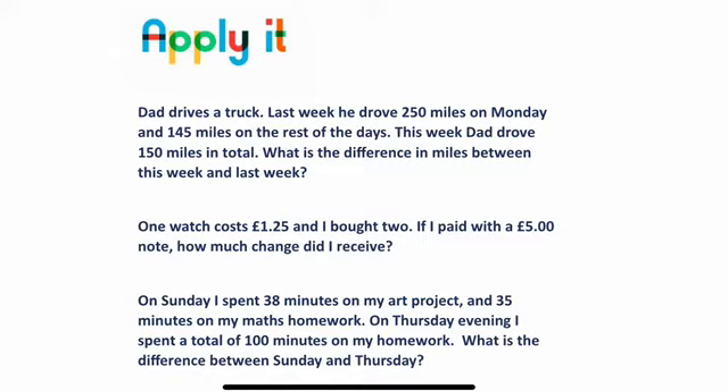This week he drove 150, which is less, so I need to find the difference between last week and this week. So whatever that total is — 250 plus 145 — I would then subtract 150 to find the difference. Have a go at that and have a go at the rest of the questions on the board. I've got more for you, so you can pause here, work through these three, and then skip forward a bit to the next questions. Good luck!